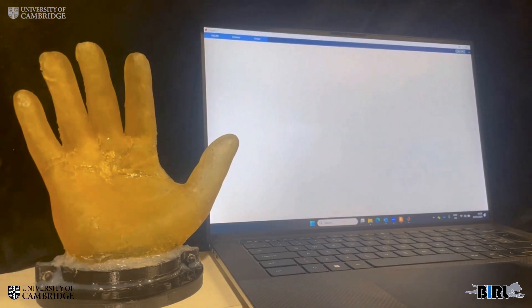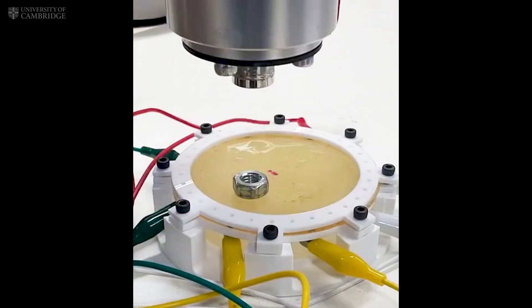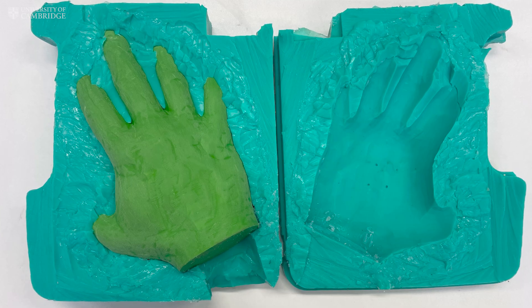Researchers at the University of Cambridge have created an artificial skin packed with ultra-sensitive sensors. These sensors don't just detect pressure — they read texture, temperature, even pain-like signals.